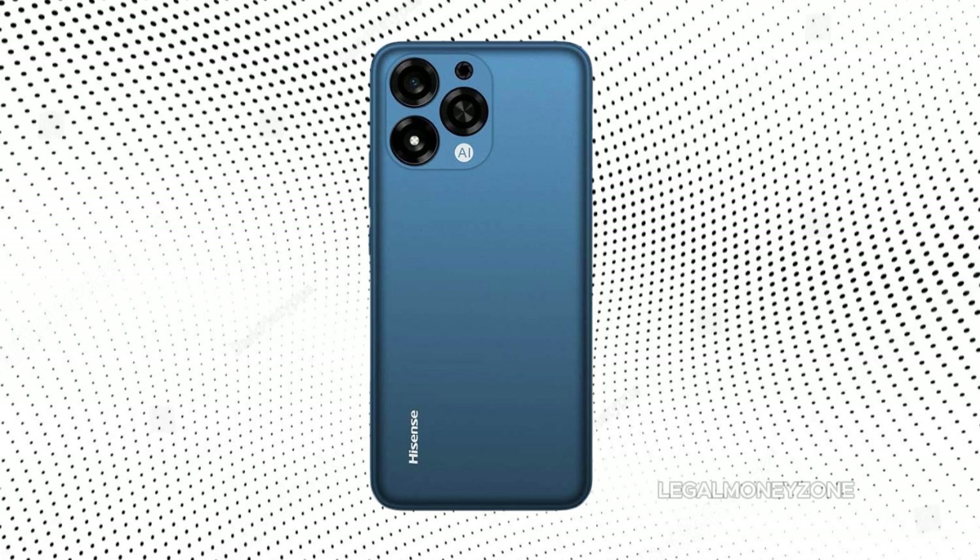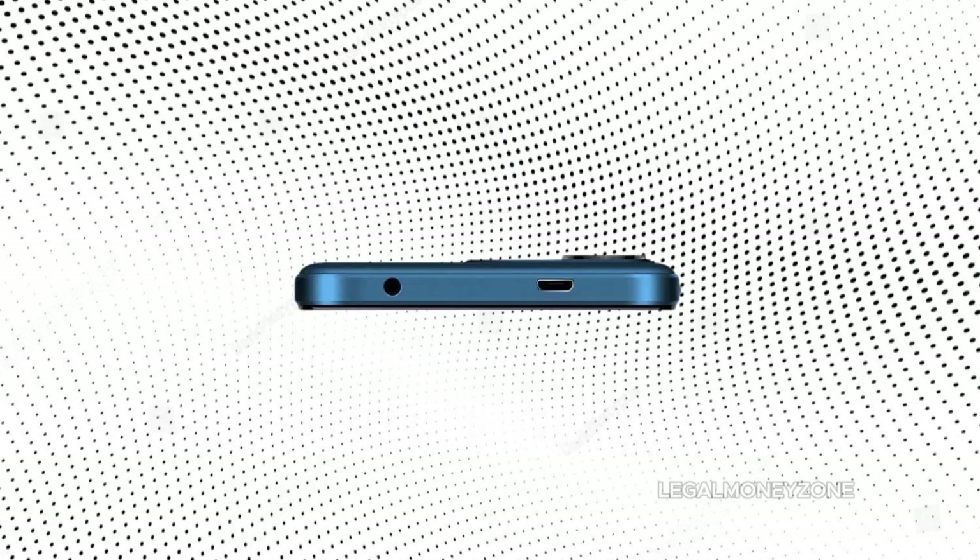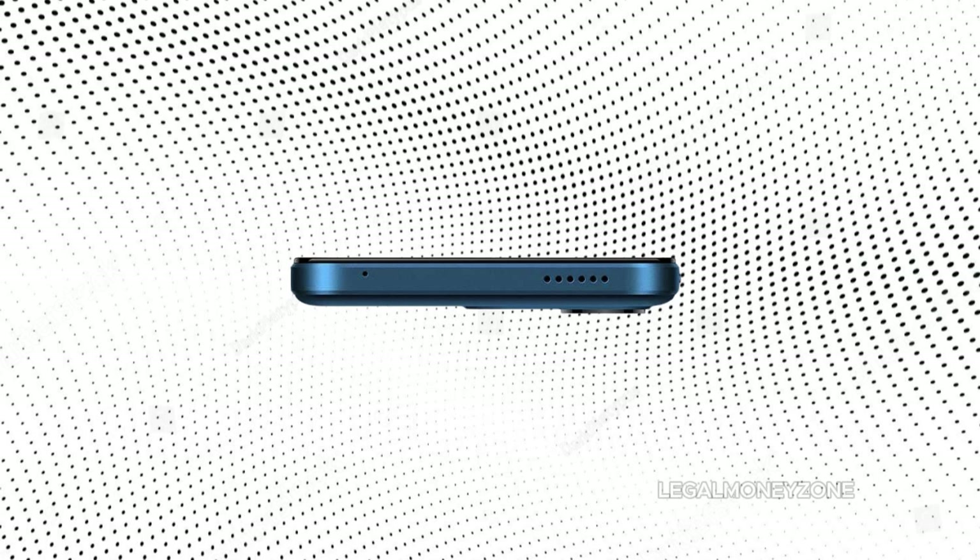The Hisense U71, a budget-friendly smartphone launched in 2024, has garnered attention for its affordable price point. However, as with any budget device, compromises must be made. Before deciding whether the U71 is the right choice for you, it's essential to delve into the user experiences and reviews that have surfaced online.